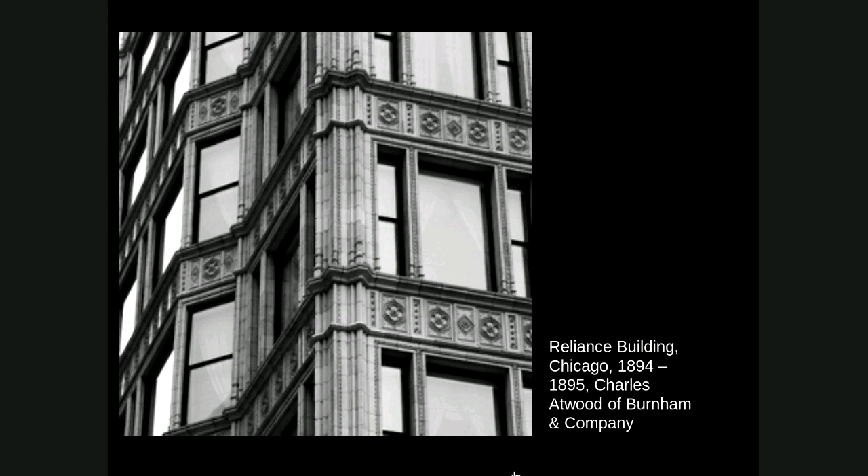The other interesting thing visible in this detail is that Atwood designed the exterior terracotta to be a sort of neo-Gothic style — which is kind of ironic because if you remember from your fall semester, Gothic architecture is all about soaring verticality and allowing lots of light to come in. That was what the Gothic architects were trying to achieve — and that's exactly what the Chicago school architects are trying to achieve here: the soaring verticality of a high-rise and lots of light getting into the building.